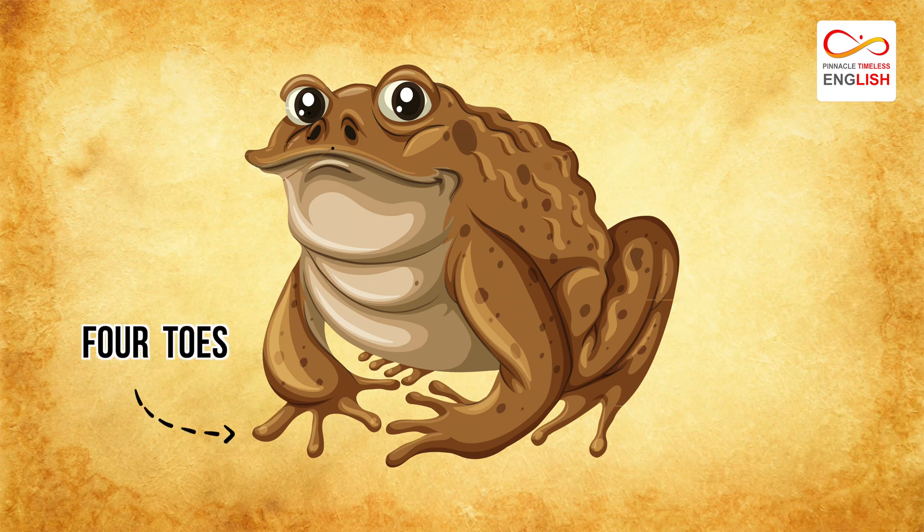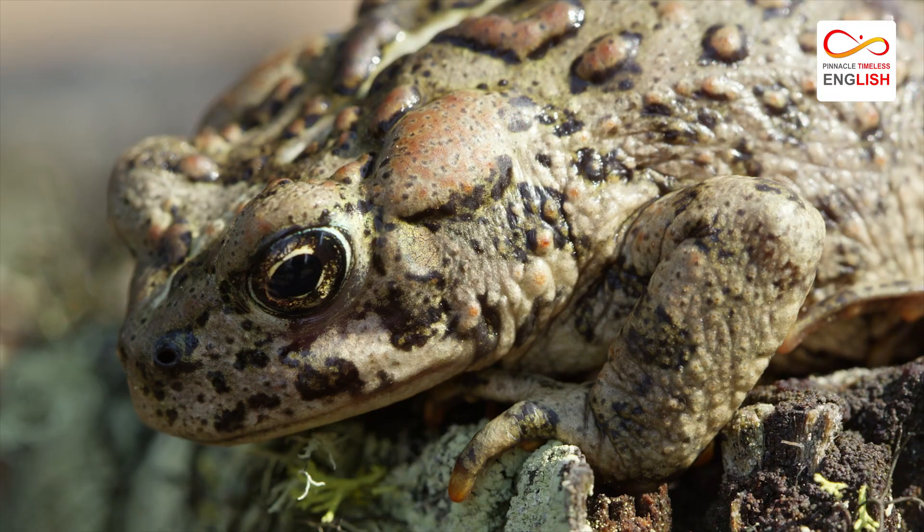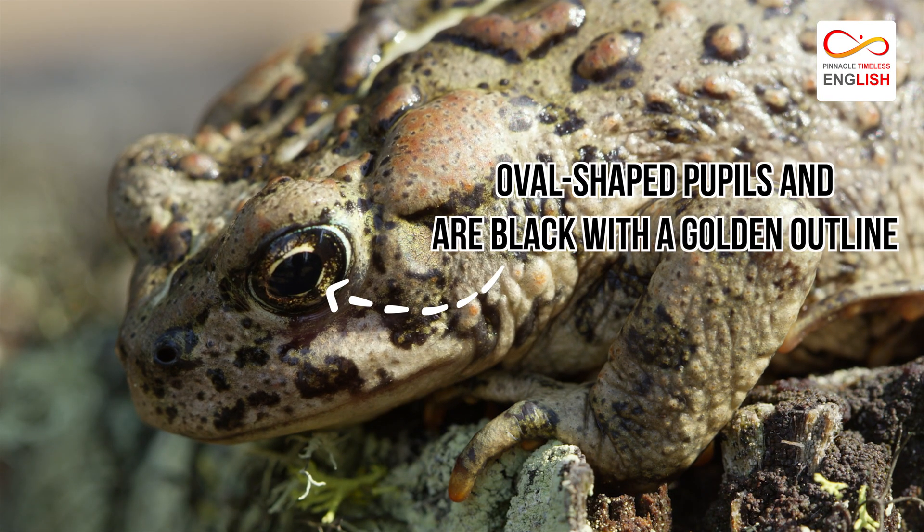American toads have four toes on each front leg and five toes along the hind legs, with each set connected by webbing. The pupils of these toads are oval-shaped and black with a golden outline.